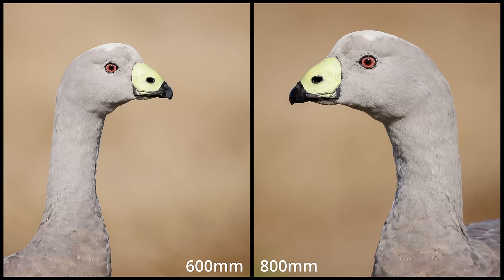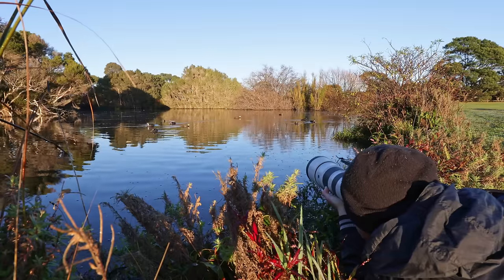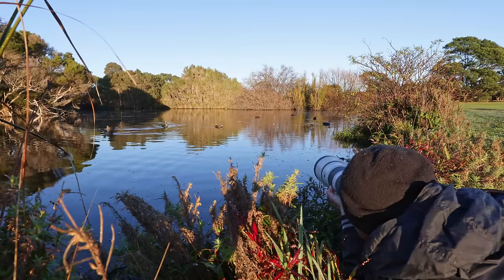While Canon's external zoom design leaves something to be desired when zooming quickly in the field, it makes up for it by offering an extra 200mm on the long end — something the other two lenses simply cannot offer. To reach 800mm with Sony or Nikon, you'd need to add a teleconverter, which adds extra cost, a loss of light, and added weight. Adding a 1.4x extender to the Sony and Nikon gives you f9 and up to 840mm — very similar to the Canon at f9 and 800mm natively.